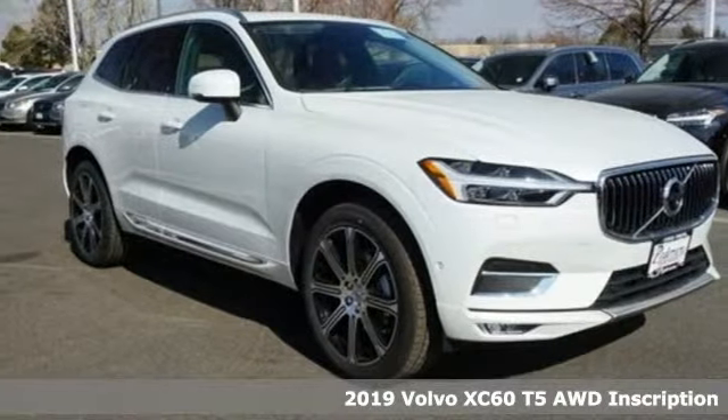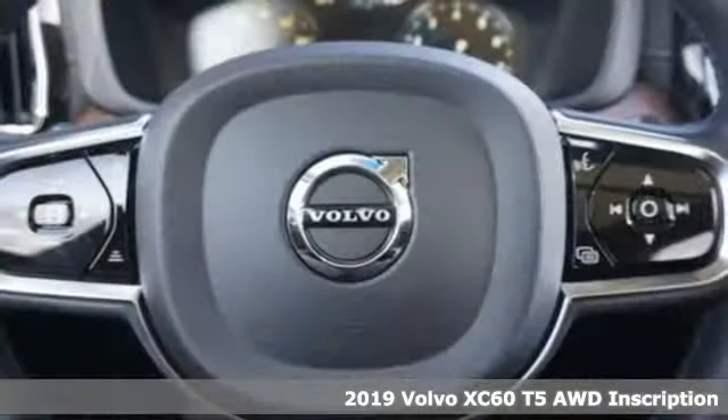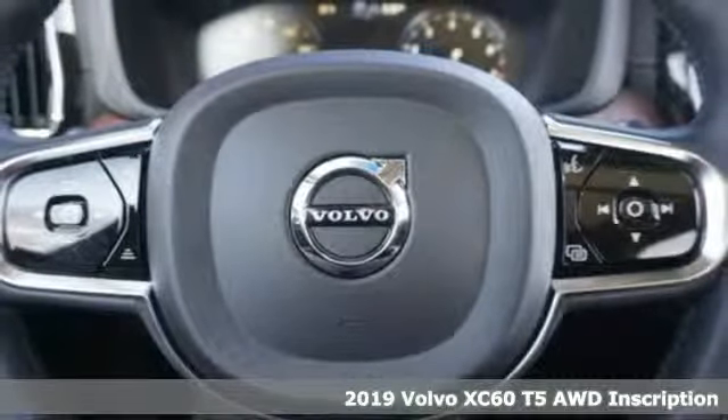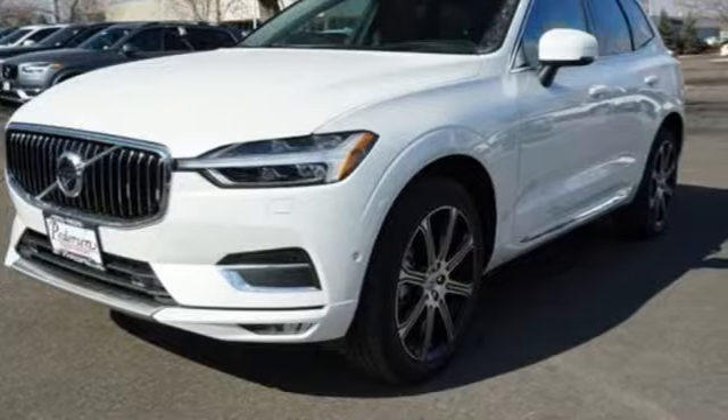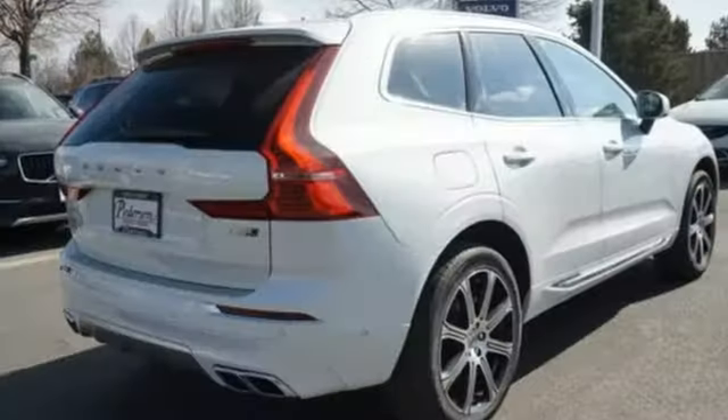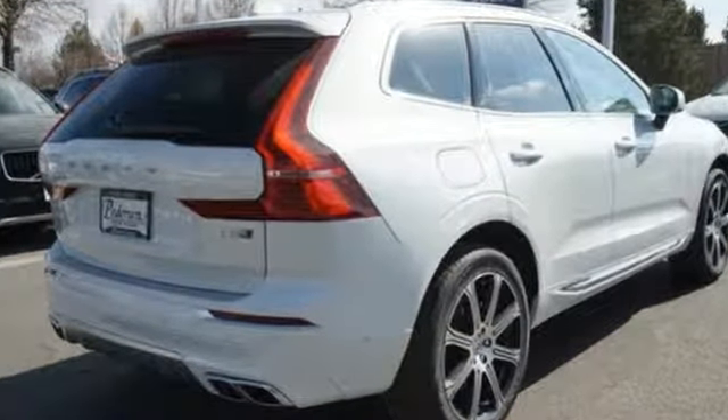Here's a new 2019 Volvo XC60. This XC60 is a smooth and simple taste of Scandinavia, loaded with the features that make life easier and safer. You'll look forward to every drive with features like these.